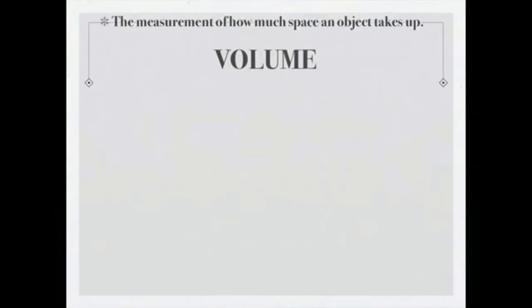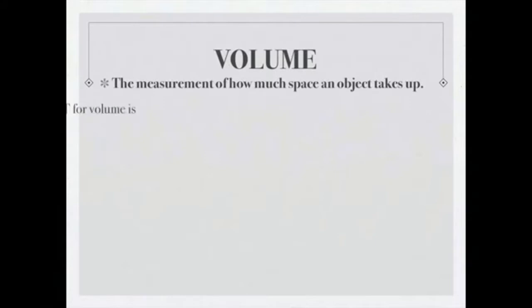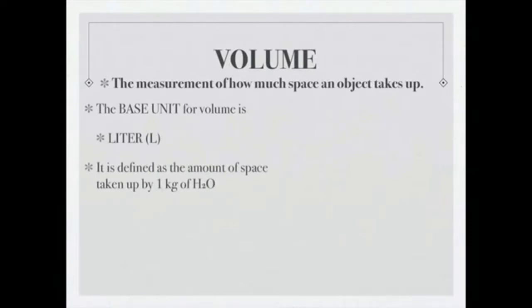Volume is a measurement of how much space an object takes up. The base unit for volume is a liter — defined as the amount of space taken up by one kilogram of water. Other variations include milliliters and cubic centimeters. For regularly shaped objects, volume can be found using formulas; the most common is for a rectangular solid: volume equals length times height times width, giving units of cubic centimeters.